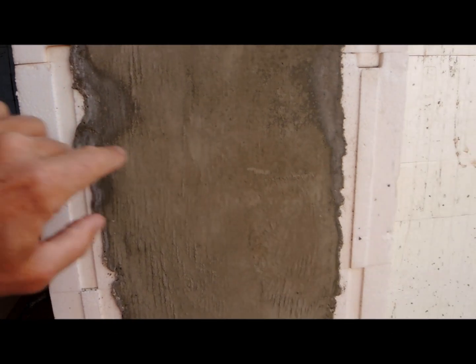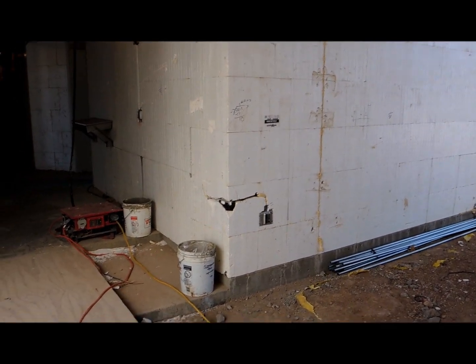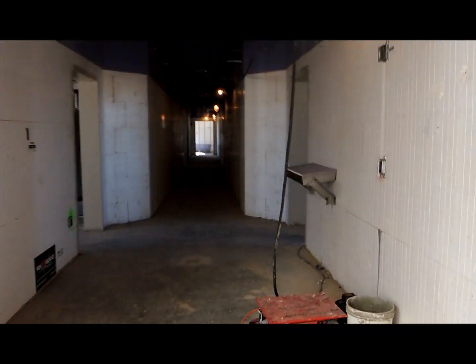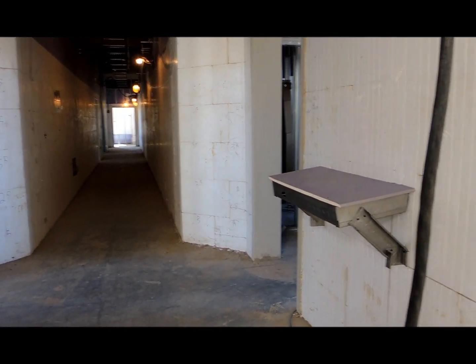Solid concrete with foam on each side for massive insulation properties and acoustical properties. This is an interior corridor wall — we're on the first story of the project.